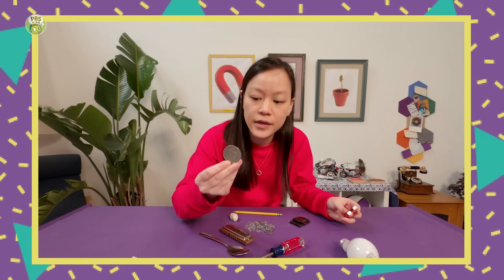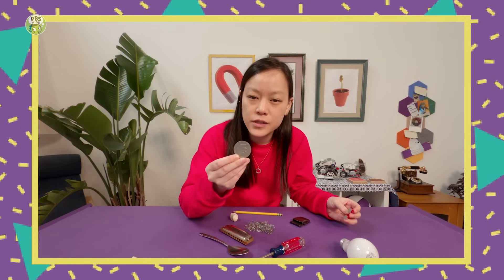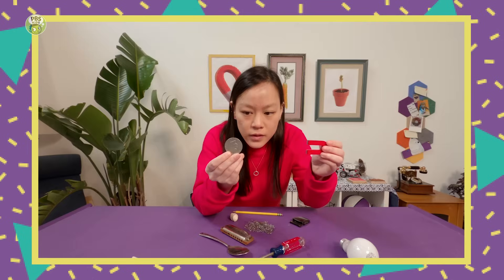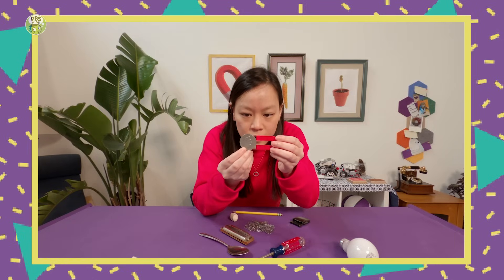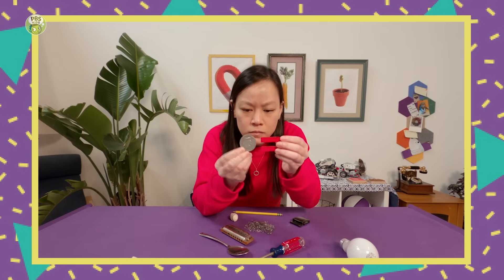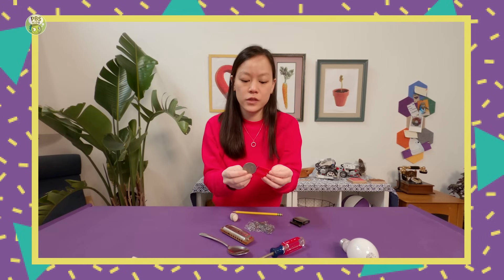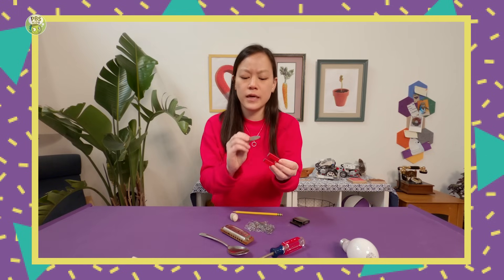I have this coin — it's a one-dollar coin. Do you think this will stick to the magnet? Yes. Let's try it out. No. So that's interesting. That metal cheese grater stuck to the magnet, but this metal coin does not.